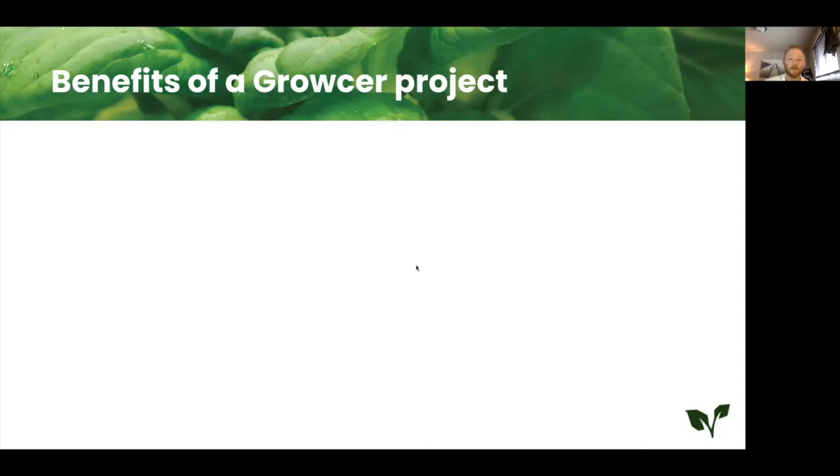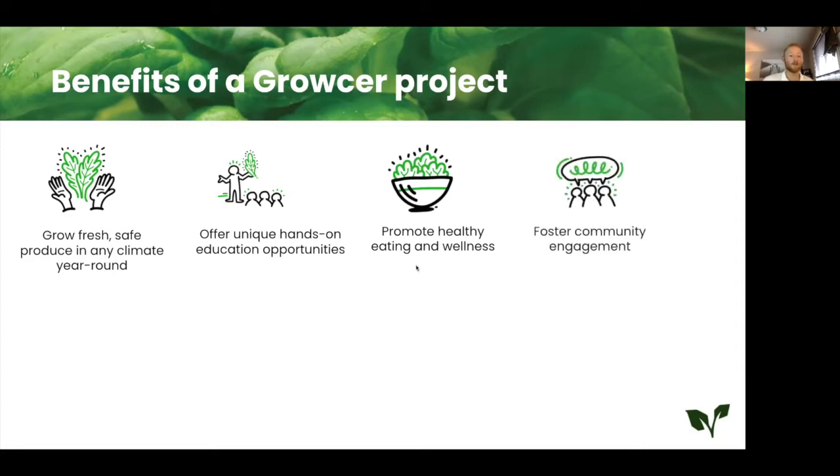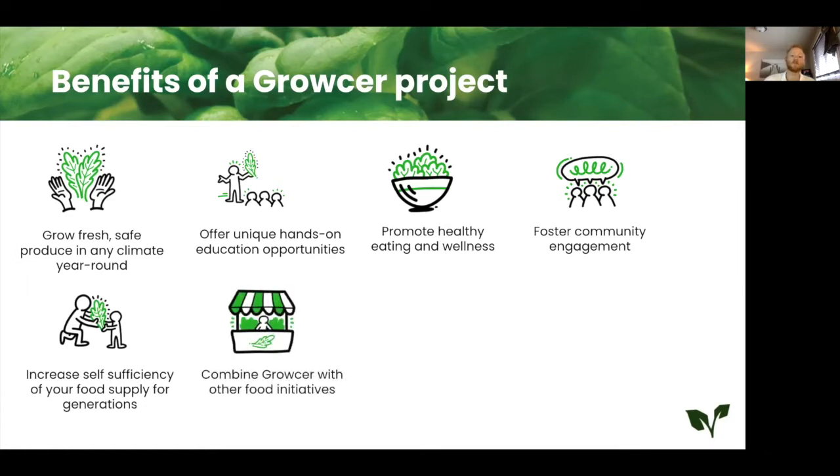Some of the benefits we've seen from existing Grocer projects: you're able to grow fresh, sustainable, and safe produce in any climate year-round. You can offer unique hands-on learning and educational opportunities. You can promote healthy, nutritious eating and wellness. You can foster community engagement through partnerships or donation initiatives — we've seen the Grocer farm used as a community hub that you can really rally around and gain good equity in the community. You can also increase the self-sufficiency of the food supply chain in your area and launch an economically self-sufficient project with predictable costs.